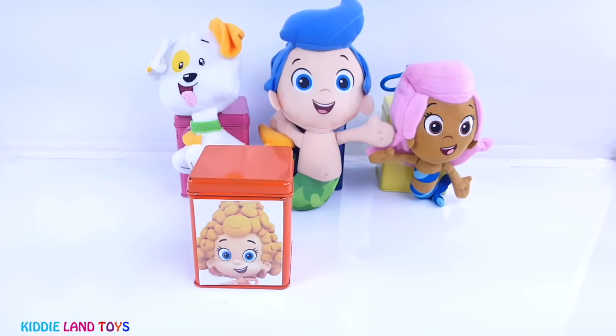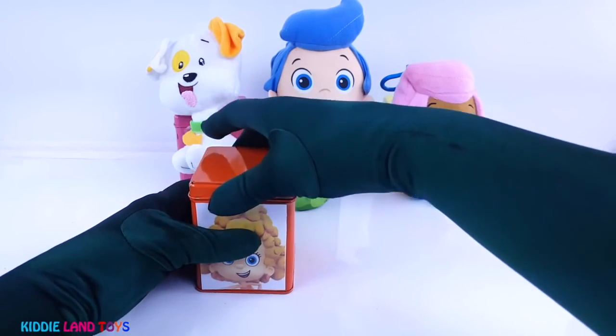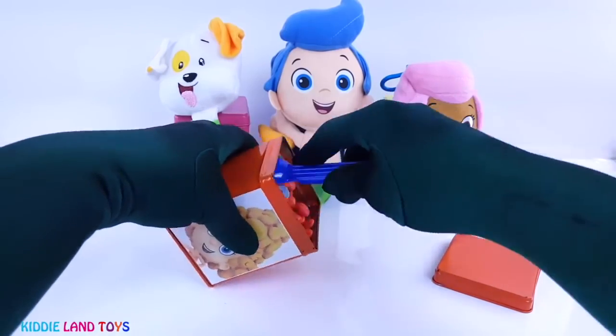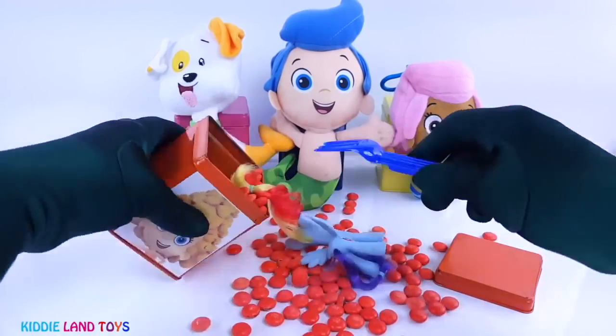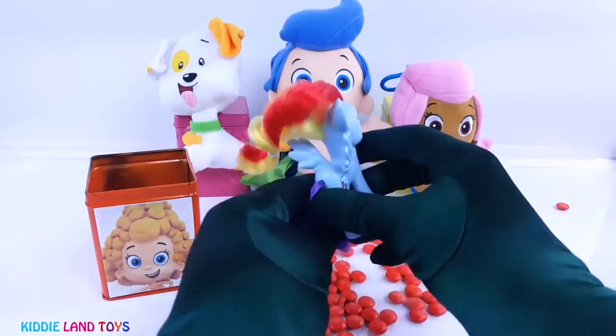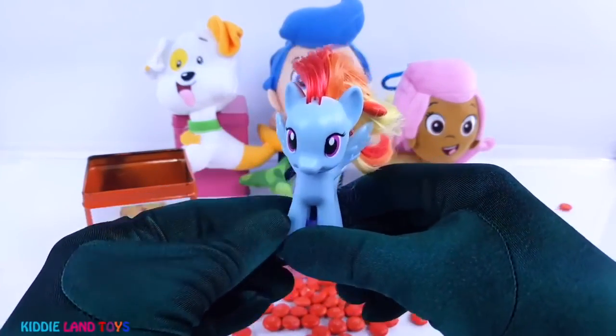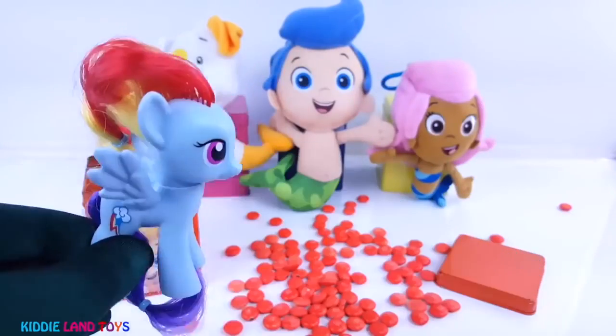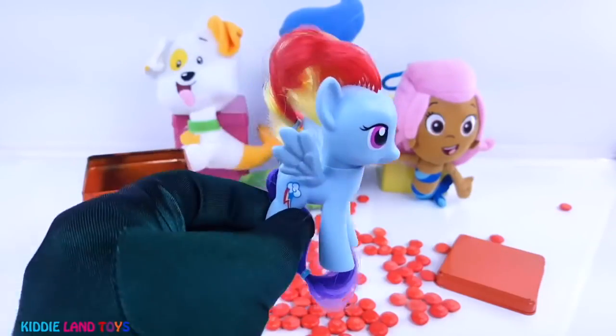First we have Dima, and her surprise tin is orange. It's My Little Pony's Rainbow Dash. Rainbow Dash is blue in color and she has a three colored lightning bolt for a cutie mark.